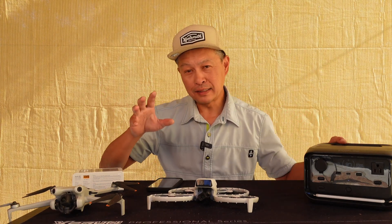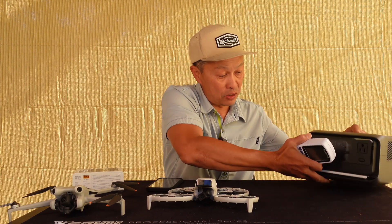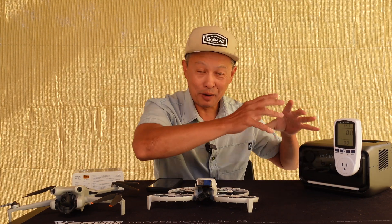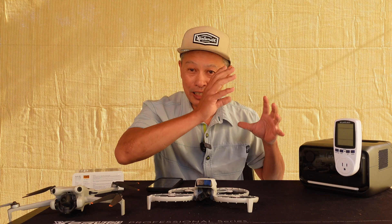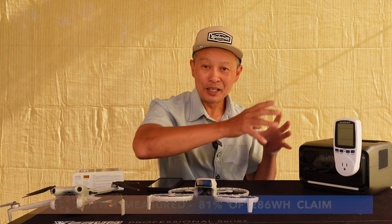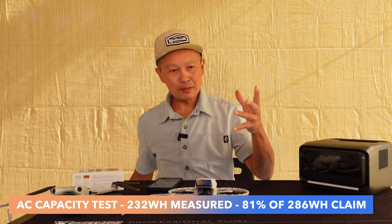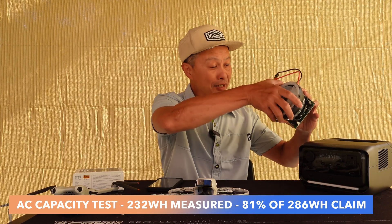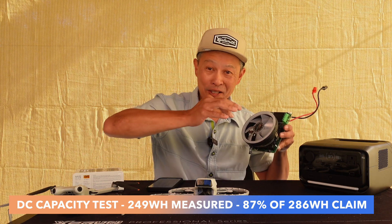Now for capacity testing — I found a weakness of this unit. I have two tools: a watt meter that measures how much power comes out and accumulates total storage output, so I can judge performance against their claims. The claim is 286 watt-hours. On AC, it produced 81% of the claimed 286 watt-hours — just average, since 80 to 90% is typical due to inverter losses and AC-to-DC conversion losses. On the DC side, using the 12-volt output, I drained it from full to zero and got 87% of what they claim — pretty darn good.